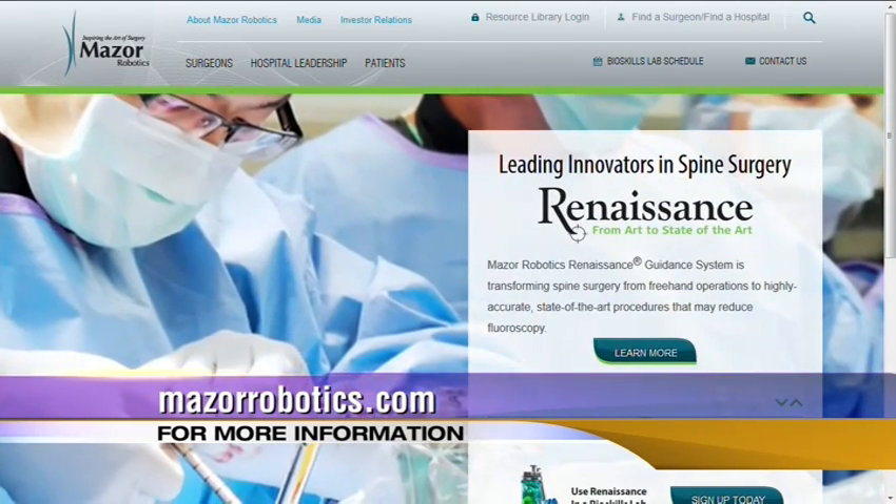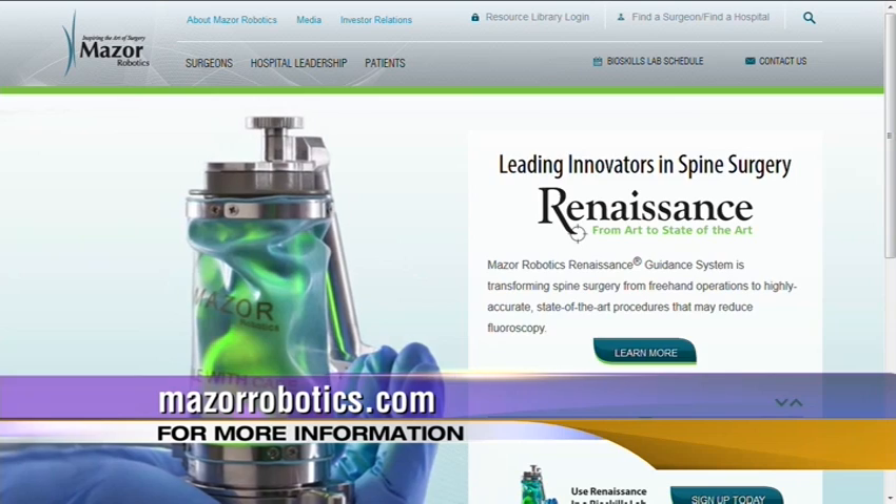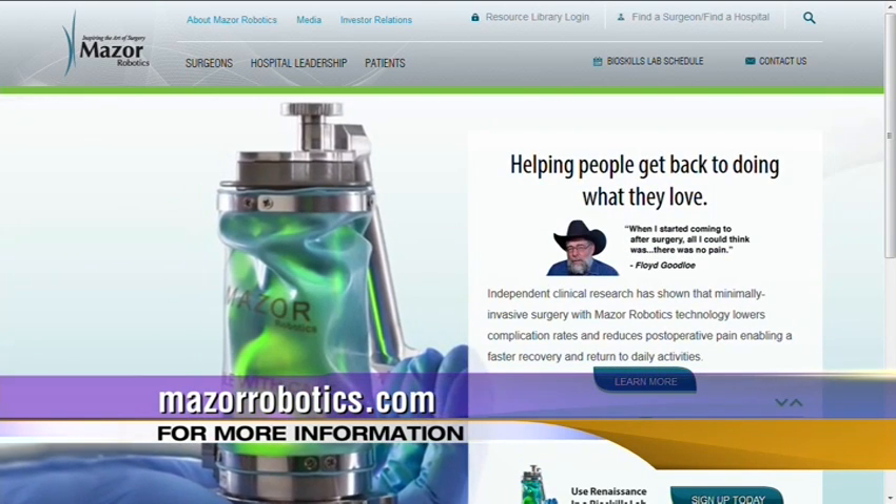You've had great response — recovery time is quicker and complications are less. But the big thing that really drove me to this is that the exposure to radiation in the operating room is just a fraction of what it used to be, for our team and for the patient. So if it's something you may want to research, check it out — it's not going to hurt to learn more about it.